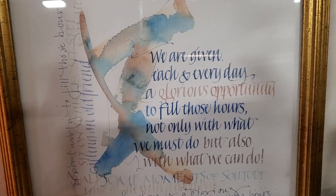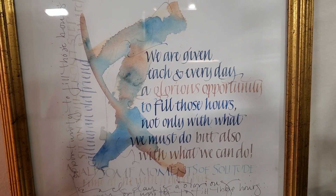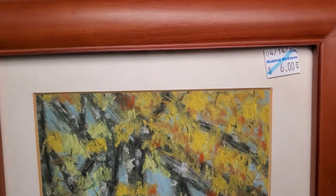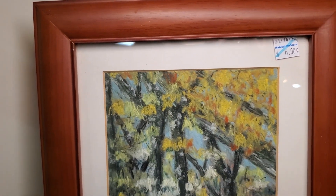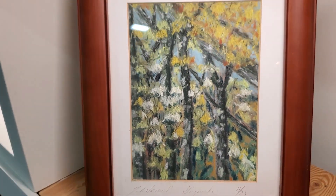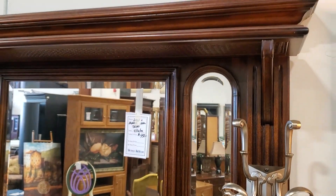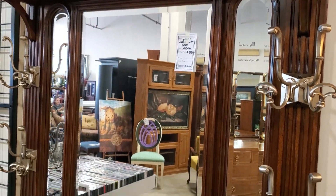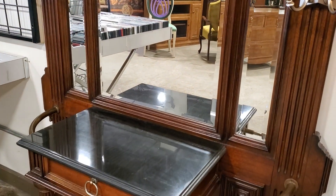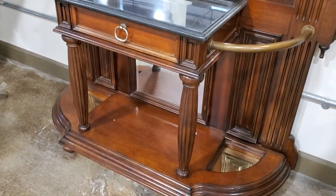And look at this — it says 'We are given each and every day a glorious opportunity to fill those hours, not only with what we must do, but also with what we can do.' We should all live by that. And look at this little print for $6. And look at this near-tall tree for less than $500 — if you have room for that, definitely come down to your Habitat ReStore and scoop it up. This is not going to last long. What a statement that would make coming into your home.